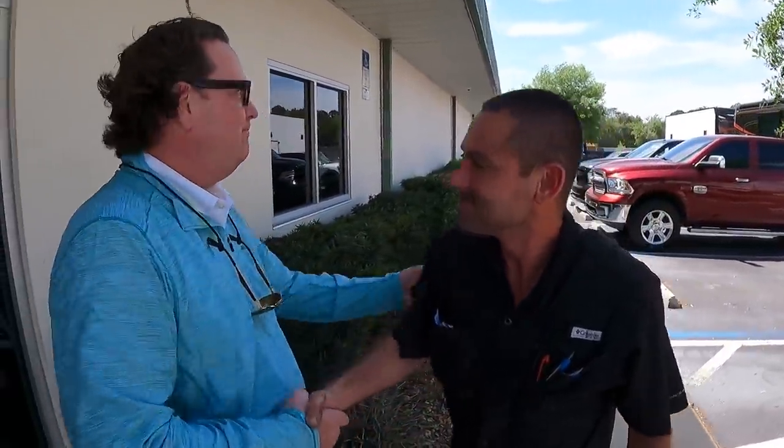Benji's one of our lead techs here and does a fabulous job. He was trained by Jojo — one of the best — and just knows buses, Newells, Class A, you name it, he can work on it. The tile floors we saw were Benji's work, and he got a lot of compliments on that video. Thank you.